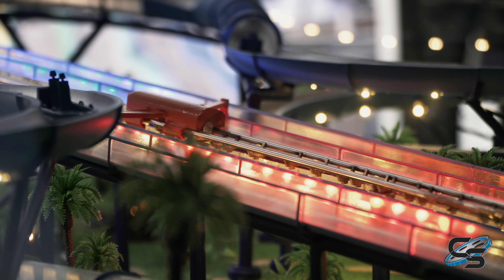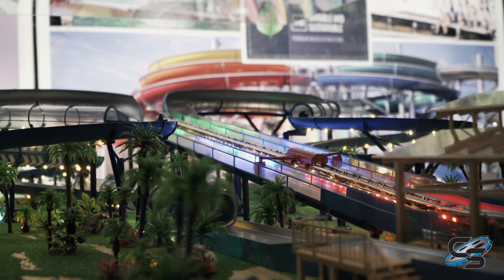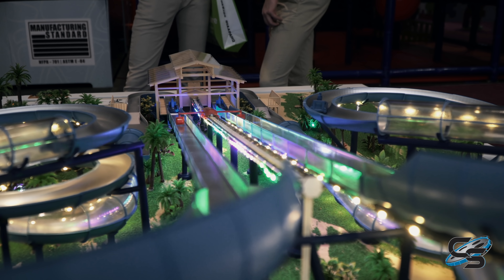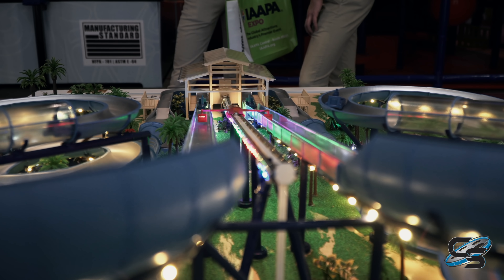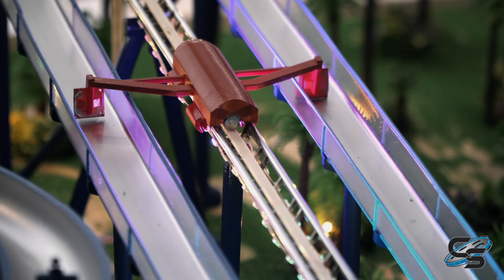We have a brand new model. The model shows the basic layout — layouts are custom designed so we can build to the customer's needs. It shows the vehicle moving up and down, not as fast as in real time. It's just a model to show what's going on.